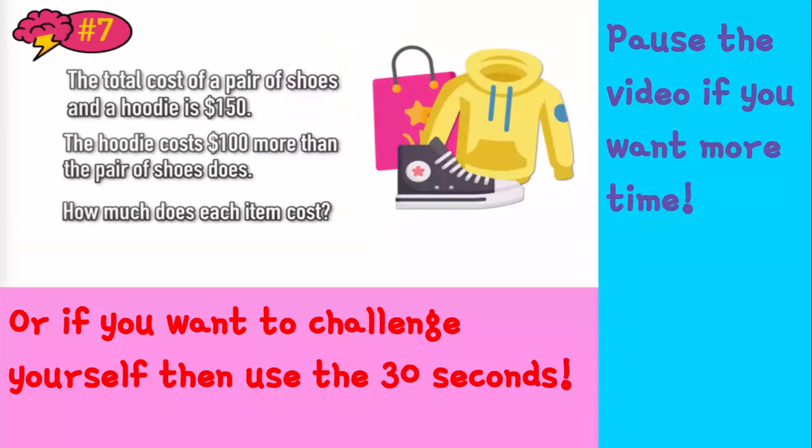So this is the riddle. The total cost of a pair of shoes and a hoodie is $150. The hoodie costs $100 more than the pair of shoes does. How much does each item cost?